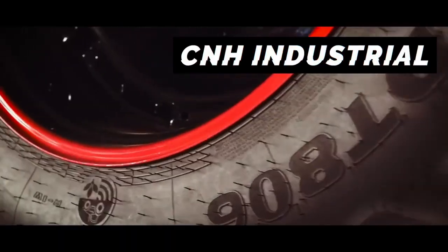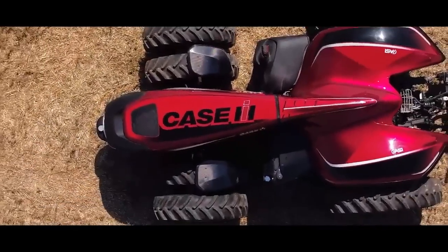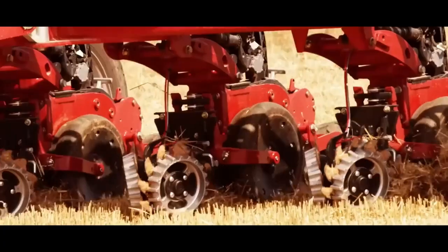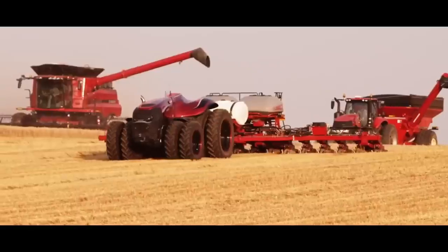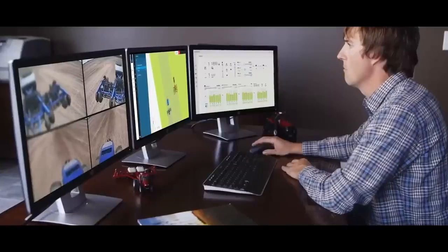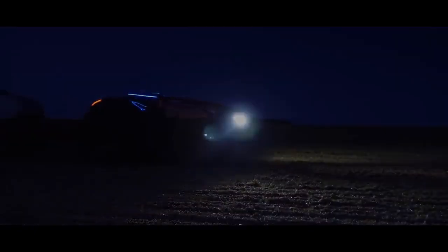NH Industrial have created an autonomous tractor that works in a field spraying, planting, and harvesting. This driverless tractor can be hooked up to a farm's existing equipment for autonomous plowing or spraying. And it can keep working 24 hours a day, making the most of yearly seasons.